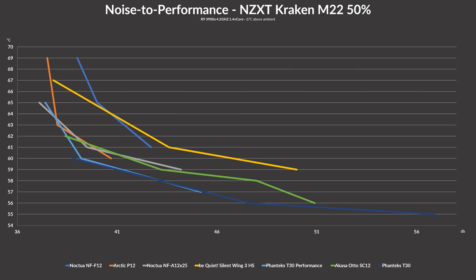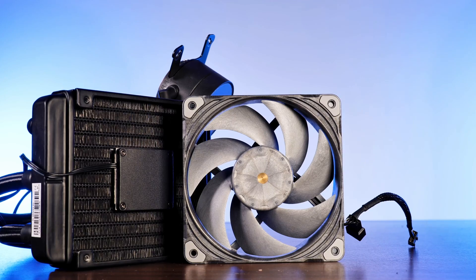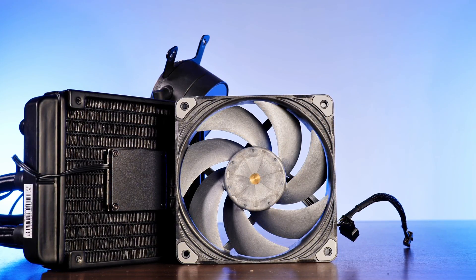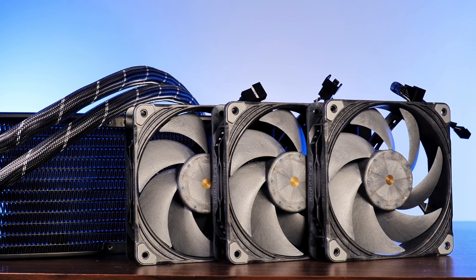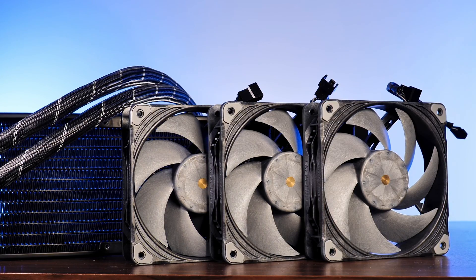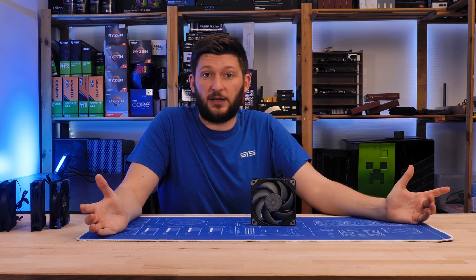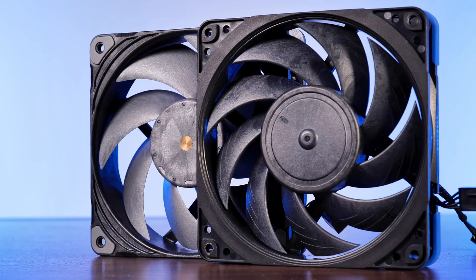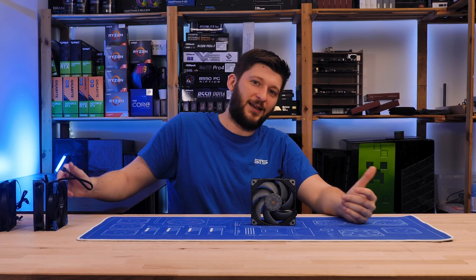No comment on the NF-F12 and Silent Wing 3 — the benchmarks speak for themselves. So what is the absolute best radiator fan? There is just one fan sitting in front — it's clearly the T30. Maybe it's the added 5mm thickness, or the liquid crystal polymer reducing spacing between blades and frame, or probably a combination of little things that created an amazing radiator fan. Congrats to the T30. With that question answered, this was it for the best radiator fan. Check out the individual T30 review for much more, and feel free to join the Discord to continue the T30 vs A12X25 debate. Hope you enjoyed it — bye bye.